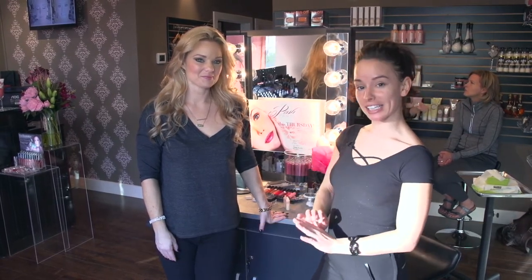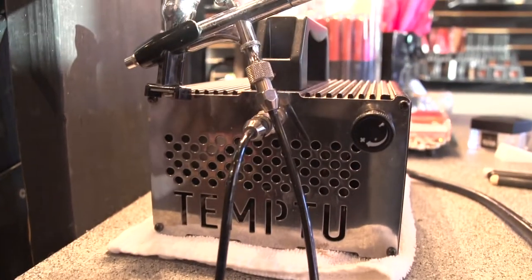Hi, this is Jamie June and I'm at Flawless Beauty Bar with Sequoia, the founder. We're so excited to show you something that is here specifically at Flawless, which is airbrush makeup. So tell us a little bit about that.